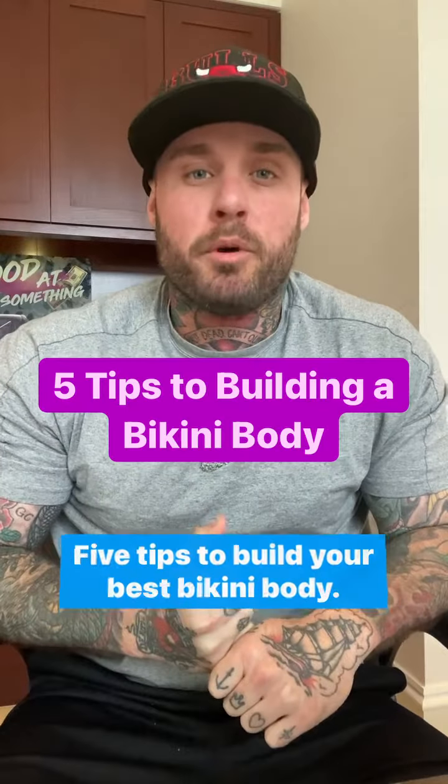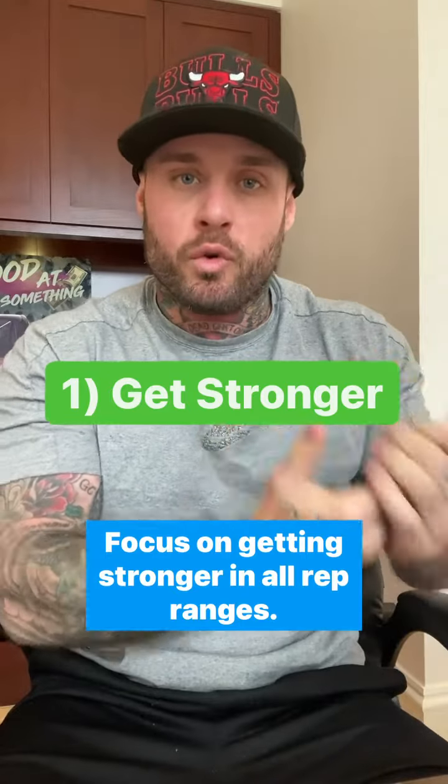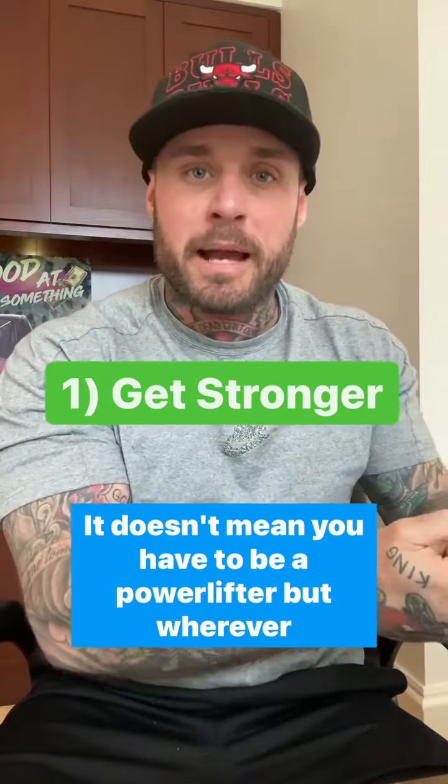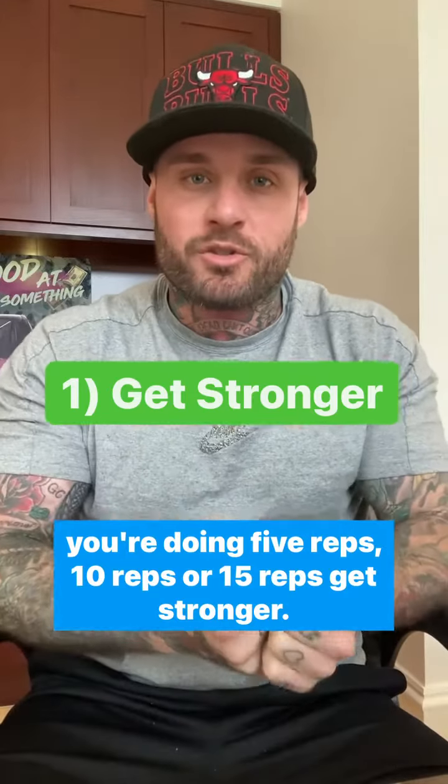Five tips to build your best bikini body. Number one, get strong. Focus on getting stronger in all rep ranges. It doesn't mean you have to be a powerlifter, but whether you're doing five reps, 10 reps, or 15 reps, get stronger.